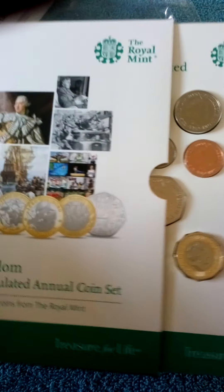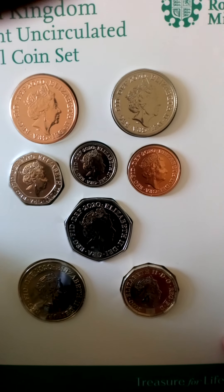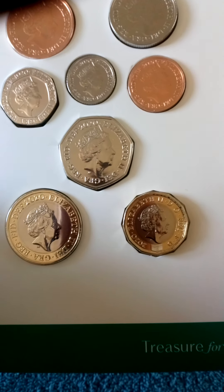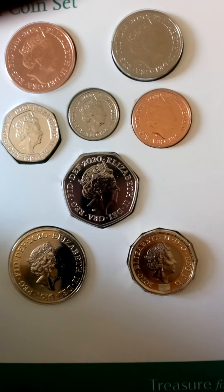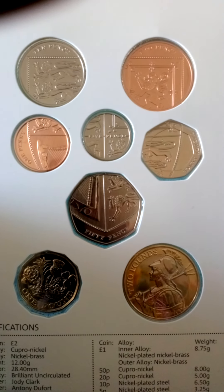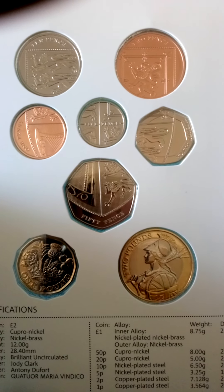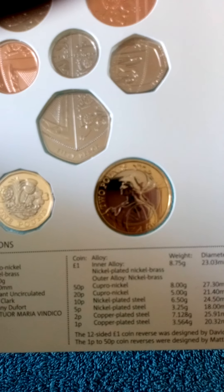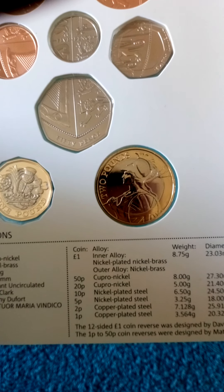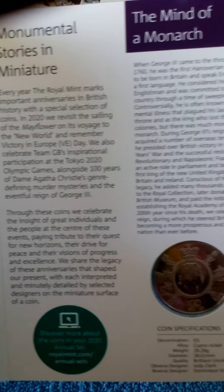I will just briefly open it, although many of you have probably seen it. I have to say I was very very impressed - some of these coins look so much nicer when you see them in person. There are all the definitives, and it's just lovely to see 2020 on a coin. There's the Britannia too. Then we move on to the five pound coin, which I'm not overly bothered about but don't mind having as an extra.